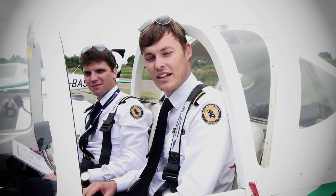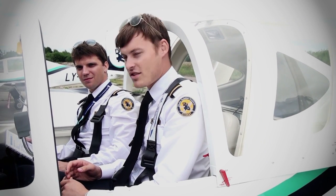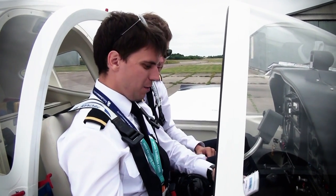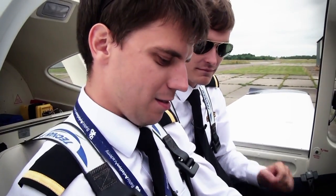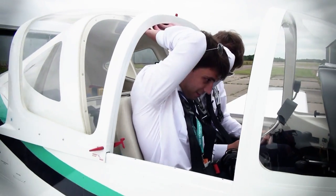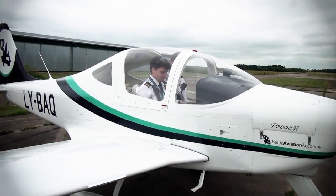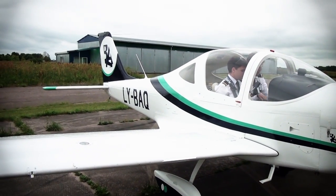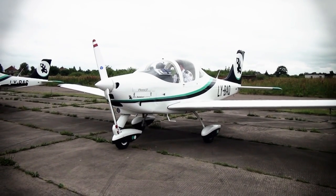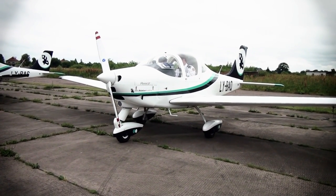This is how a routine day looks like at the academy. Now we are going to do the engine starting procedures and continue with our checklists. Before starting engine checklist: seatbelts adjusted, canopy closed and locked, flight controls — free movement checked, parking brake set and engaged, fuel selector to the left. Before start engine checklist completed.